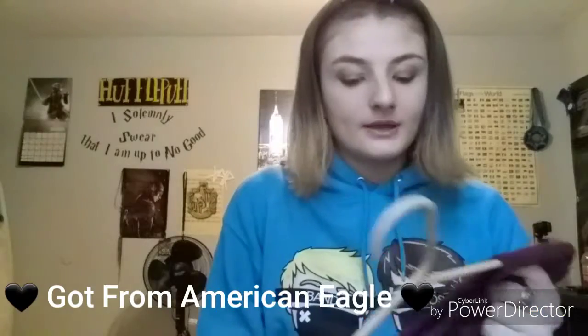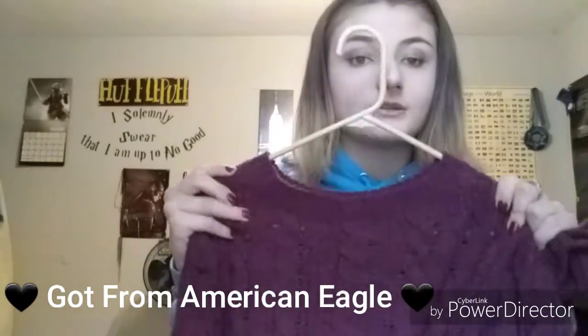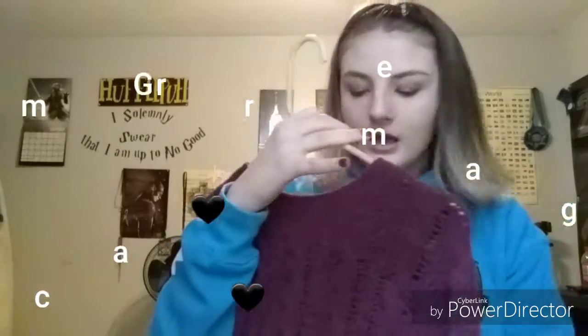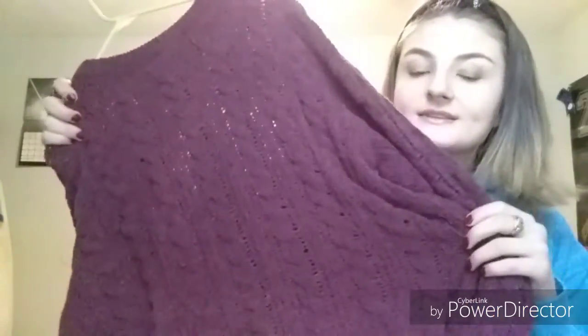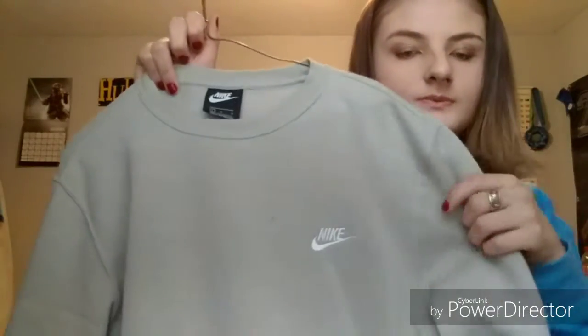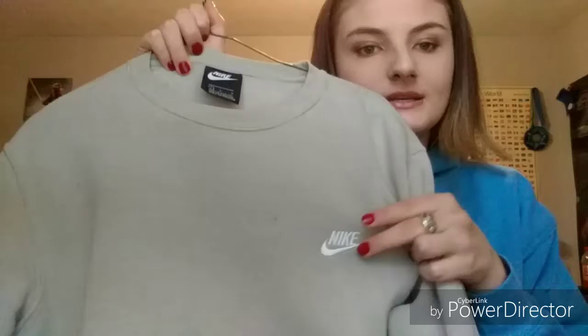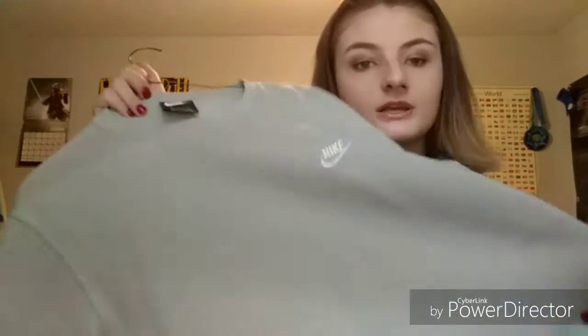And then I got this super cute sweater for Christmas — it's really comfortable, I totally recommend it. I'll put it in the description if I can find it. It's from American Eagle, by the way. And then we're gonna jump into this one — it's a jumper romper from Nike.